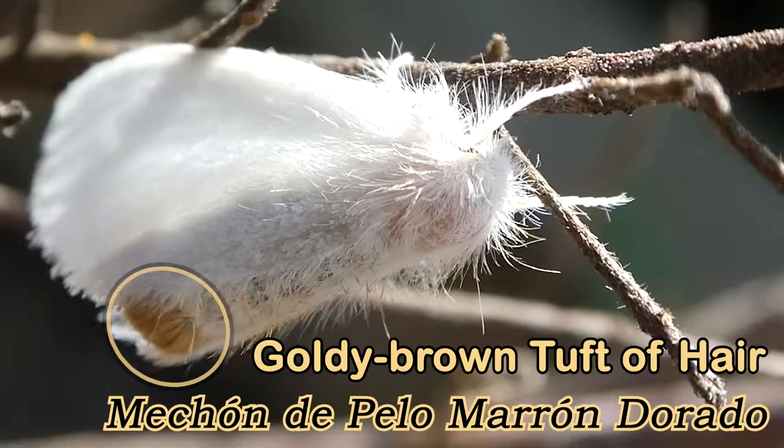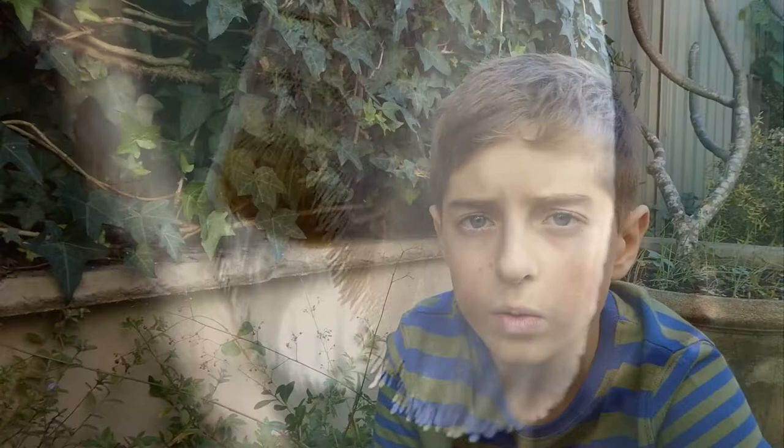If a moth has a golden brown tuft of hair on the end of its abdomen, it is a female. When the female lays her eggs, she will cover them in hairs from the end of her abdomen to protect them.